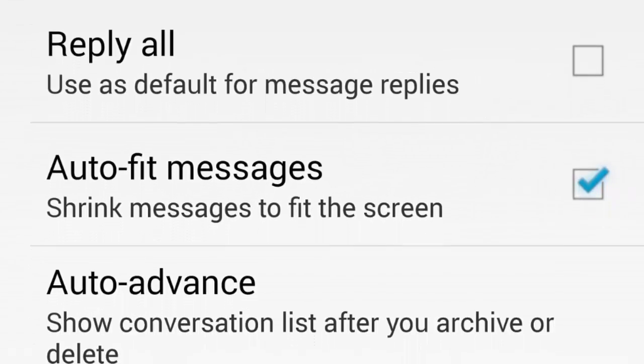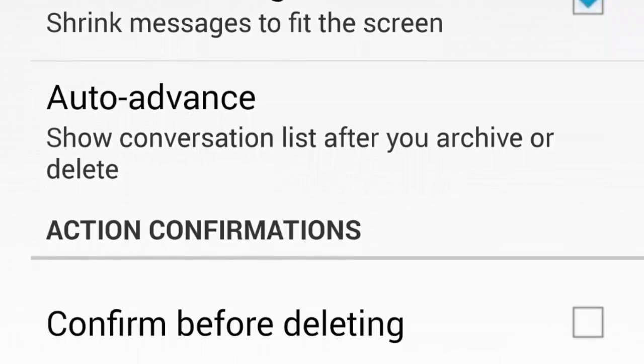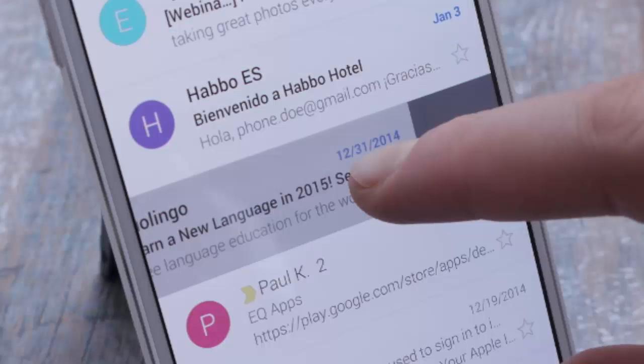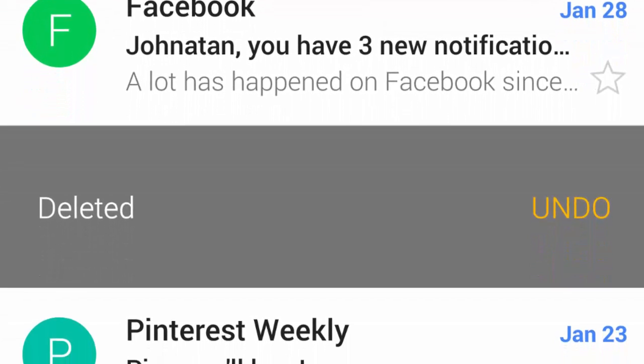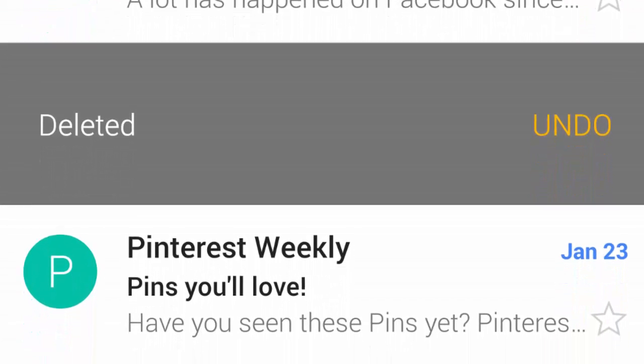Especially now that Gmail lets you register email addresses from other providers as well. Well, by default the Gmail app may or may not let you swipe messages away, and if the former is the case, swiping will result in the mail being sent to archive rather than deleted. No, we do not wish to archive messages about pinky enlargement.